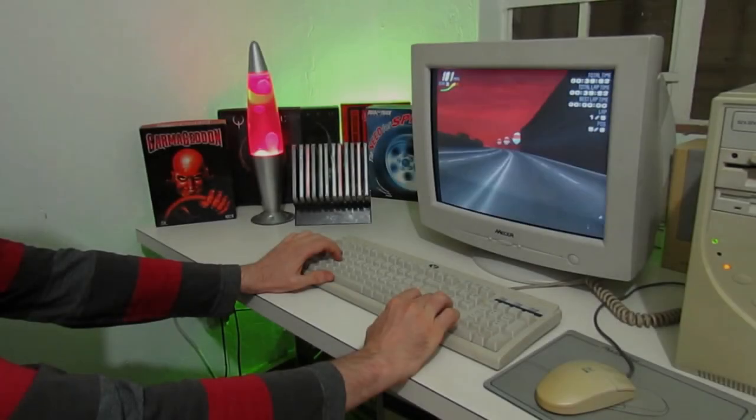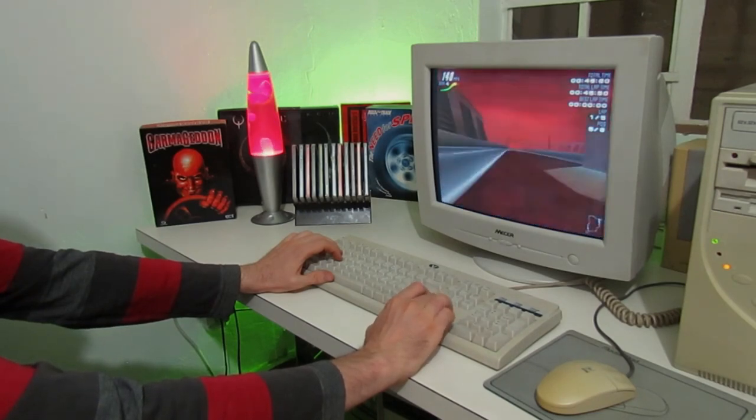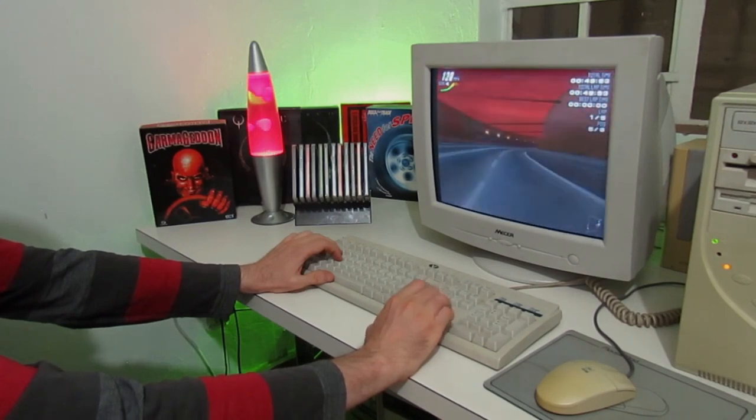Back in 1999 I had what I considered to be a pretty decent system, a Pentium 2 400MHz with a Voodoo 2, and I never really had any complaints about its performance in the latest games at the time.